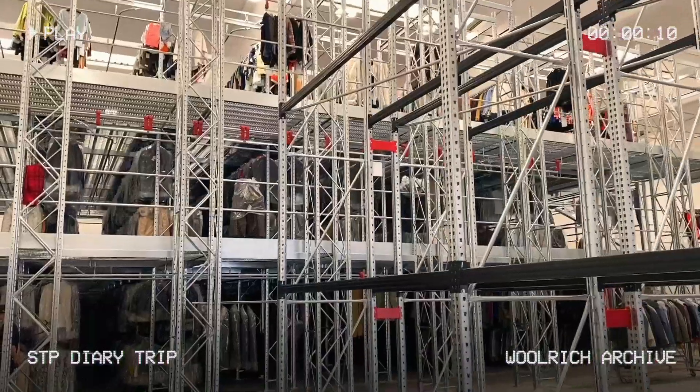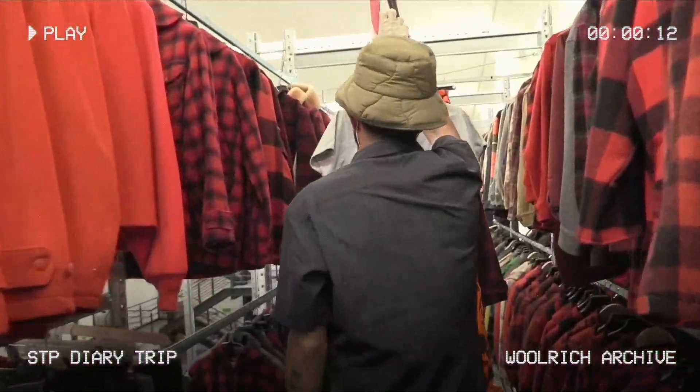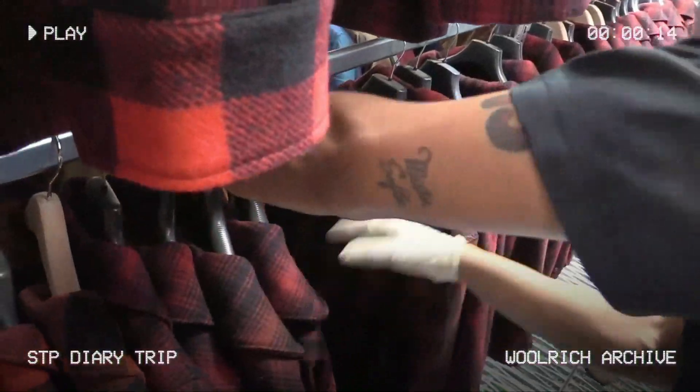Last summer, Woolrich flew me and the STP team out to Italy. We got to learn a ton about the brand, as well as its new home.